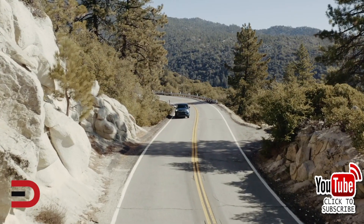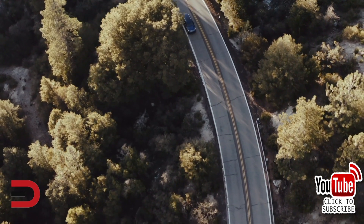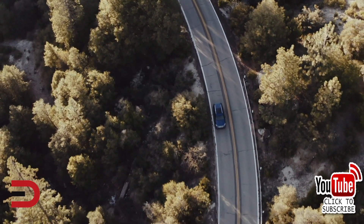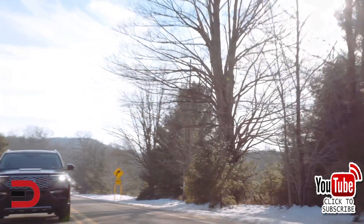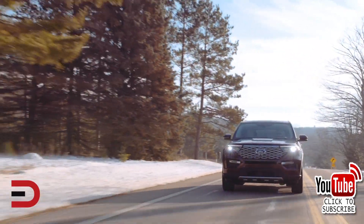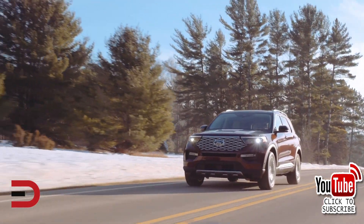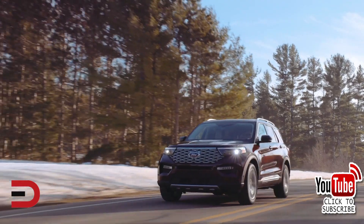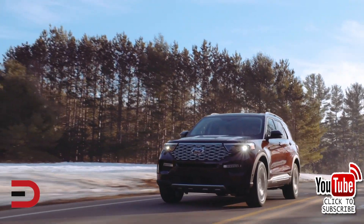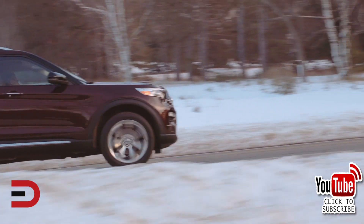The 2020 Explorer marks a sixth generation for the SUV, which debuted the year I graduated from high school, 1990, for the 1991 model year. It's been completely refreshed, including updated engine choices, interior upgrades, an all-new body shape, and a standard suite of advanced safety technologies. The Explorer also rides on a new platform, shifting from the front-wheel drive configuration in the previous generation to one based around rear-wheel drive.